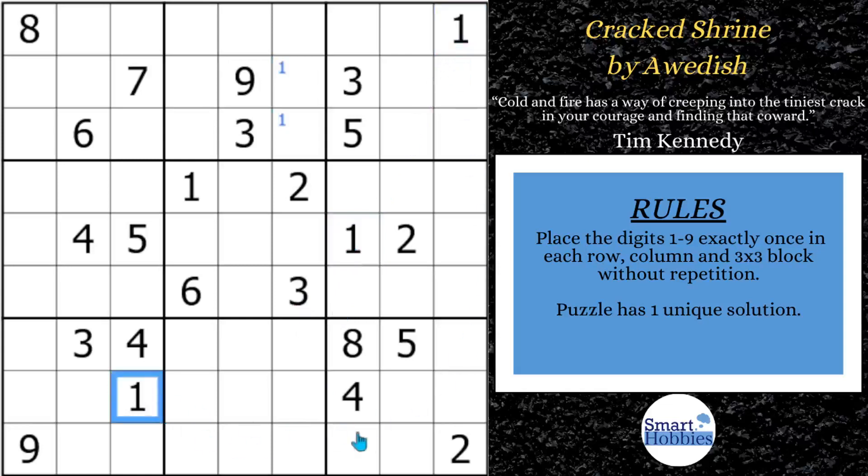You see these two ones and this one means a one can only be in this spot in block nine. And now with these two ones, this one, and this pointing pair of ones, we can solve for one here in block eight. And then with these two ones and this one, two possibilities for a one there — I'll mark it. And we have three possibilities for a one over there, so I'm not going to mark that.